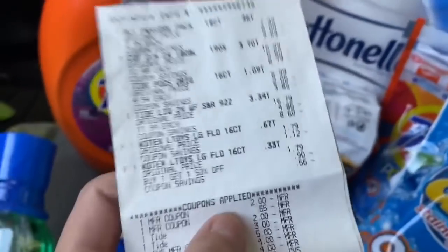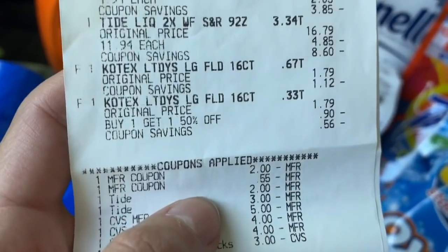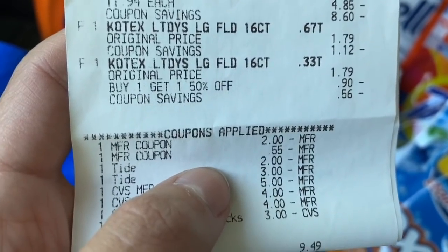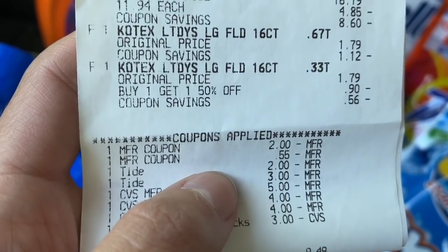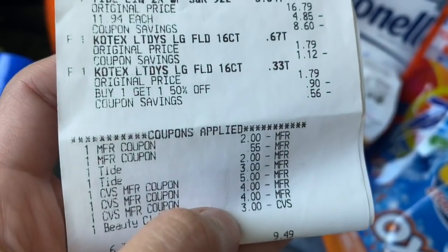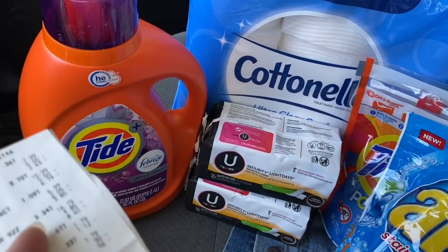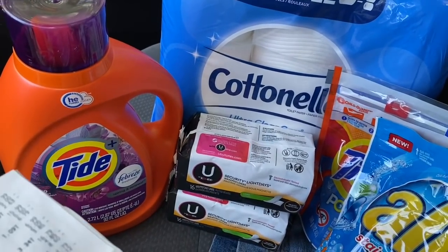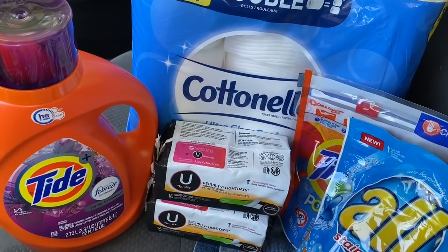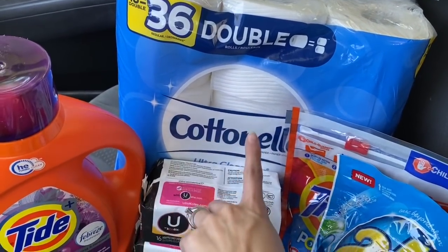Looking at the receipt — excluding the Kotex — I used a $2 All coupon, a 55-cent paper coupon for Cottonelle, a $2 manufacturer digital for Tide, and a $3 manufacturer digital for Tide. With those coupons your total goes from $30.36 to $22.81. If you have Extra Bucks you can pay with those, then you get back $10 in Extra Care Bucks. That makes it like you spent $12.81. Fetch Rewards gives back 50 cents for Cottonelle and Ibotta gives back 50 cents — so a dollar back on $12.81.